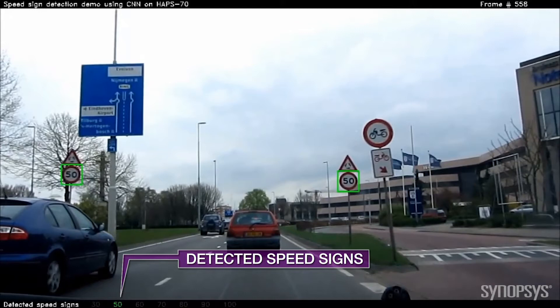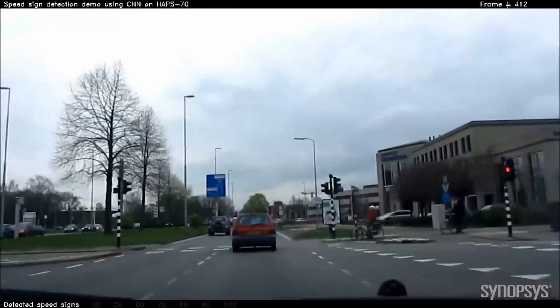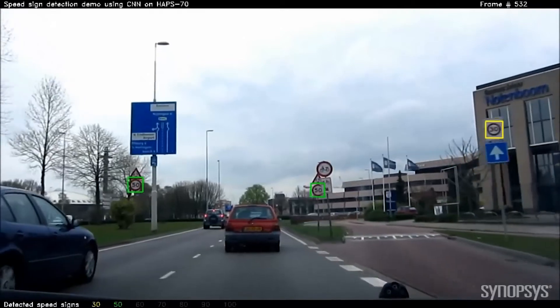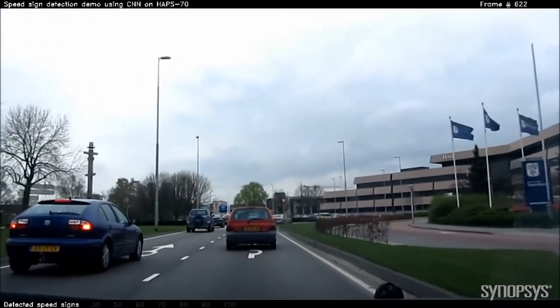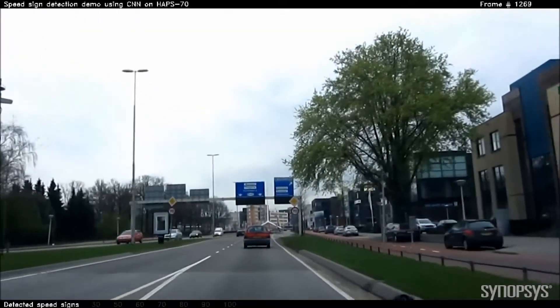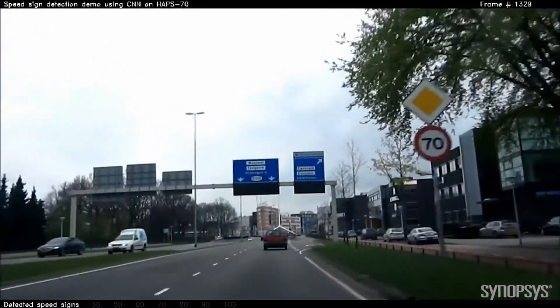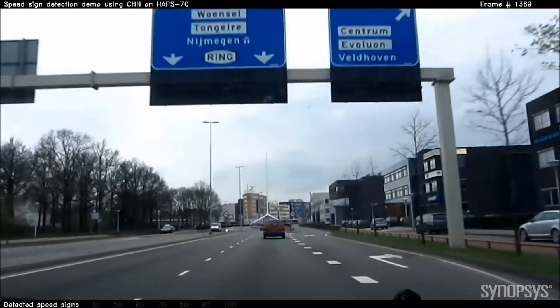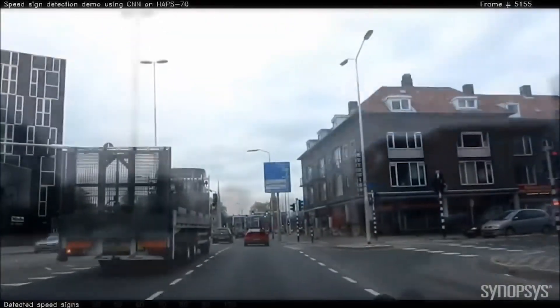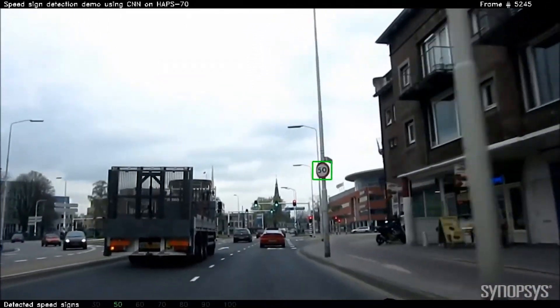The EV processors are fast and efficient and can support tracking by detection as we see in the demo. You'll notice first it picks up a pair of 50 kilometer speed signs, and notice it imaging a little bit on that bicycle sign but it never picks it up. You'll also notice as it picks up the speed signs the colored frame flickers a bit. That's because we're detecting each speed sign in every frame and not tracking between the frames — we're tracking by detection.